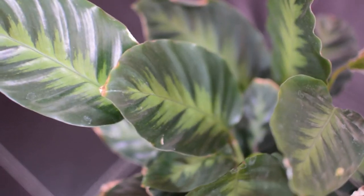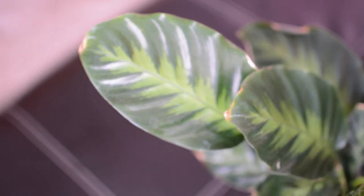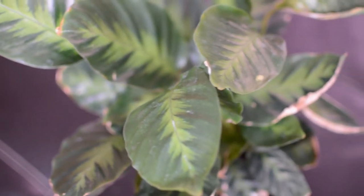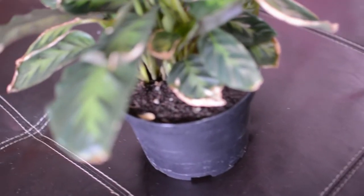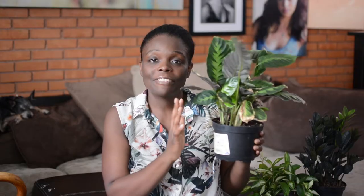This one was kind of touch and go for a second because you can see it's drying on the edges, but I finally put it back with more plants and that helped stop it. I also made sure it was getting enough water — not too much, not too little light. There's a lot of new growth coming in at the bottom, so it's telling me I'm doing a good job. I've had this plant for about two months. I purchased it for $11 — it just says 'calathea' and doesn't even tell me what type it is.